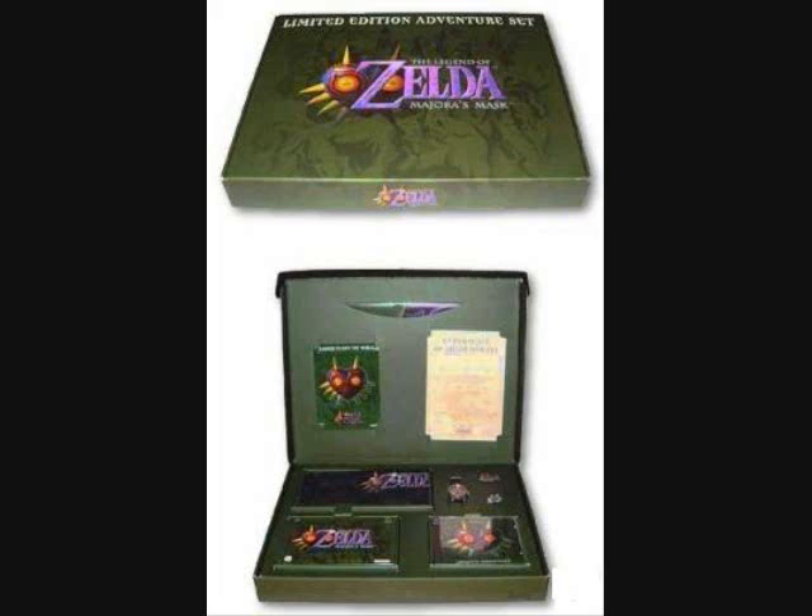The contents of this magnificent case is Legend of Zelda Majora's Mask — the game, of course — but of a special type of box and cartridge. It's a bit different, the artwork on it.